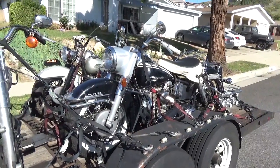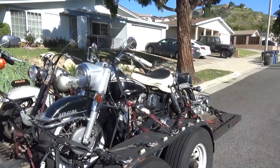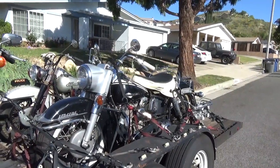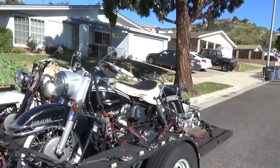Hey everybody. The gentleman who said he sent the wire for these bikes didn't send the wire for these bikes. So I guess it's play with Todd week. I've never had that happen before.